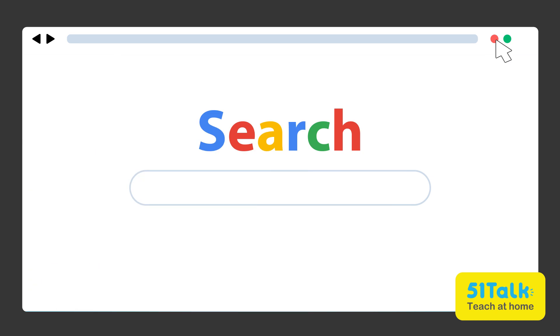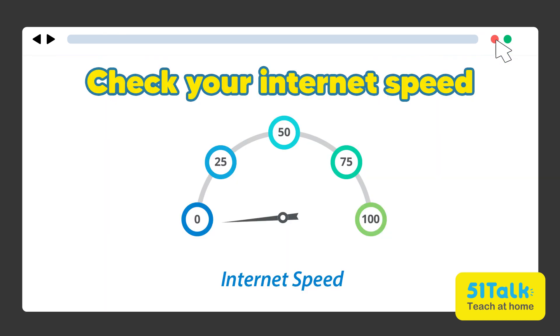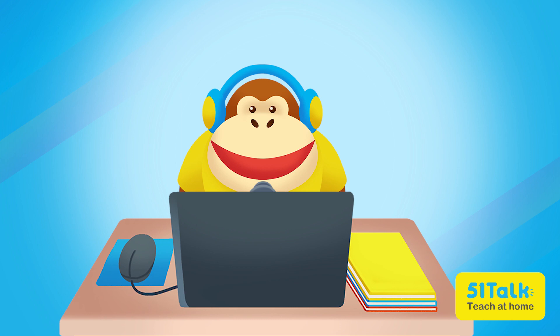Tip number two is to avoid running too many applications at the same time. Closing unnecessary apps can boost the performance of a computer big time! And last but not the least, tip number three is to check internet speed frequently. Having apps running in the background or other users on the same network can slow down upload and download speeds — take necessary action when you start to notice any hiccups!